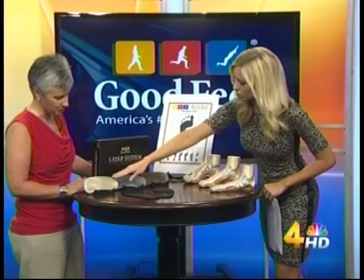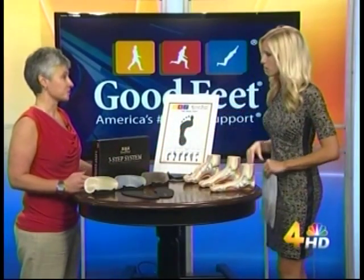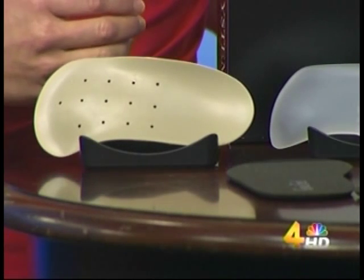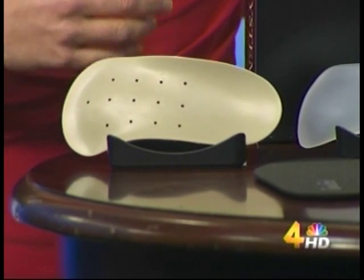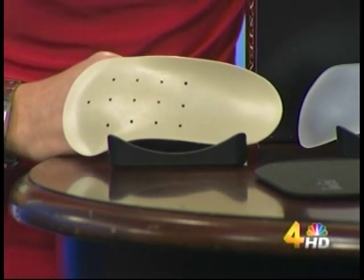So you were saying this one actually changes the shape of your foot — how long does it take to do that? It varies from customer to customer. We've seen results within maybe two weeks where they're extremely flat-footed. So when they come back in, we'll do another footprint and they can actually see how it changes their foot.